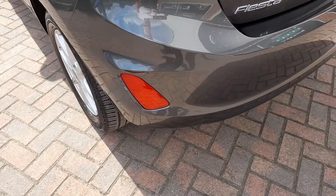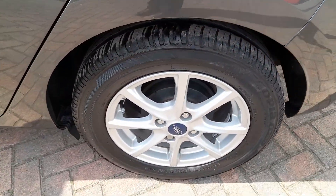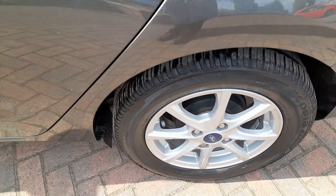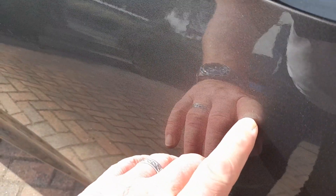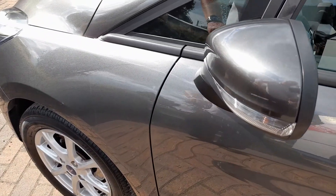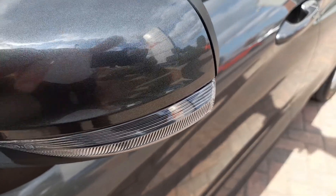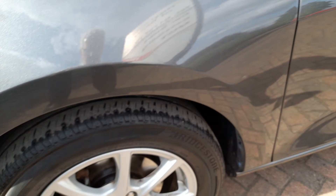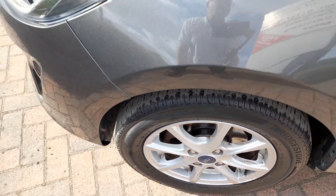No scuffs on the rear bumper. This one isn't fitted with rear parking sensors. The nearside rear alloy is nice and clean — there is a tiny mark there which will polish out, and will obviously be done before the vehicle goes out. As will that slight mark on the mirror. The offside front alloy is again in nice condition.